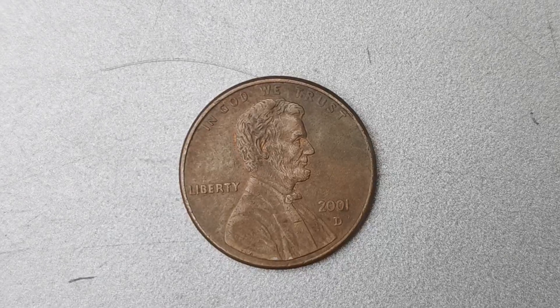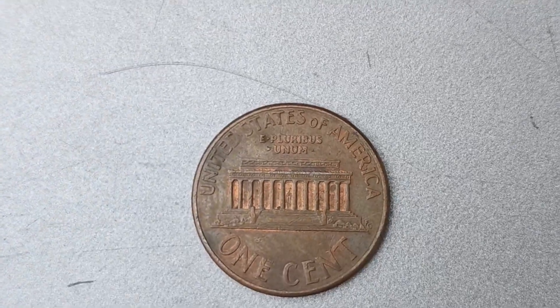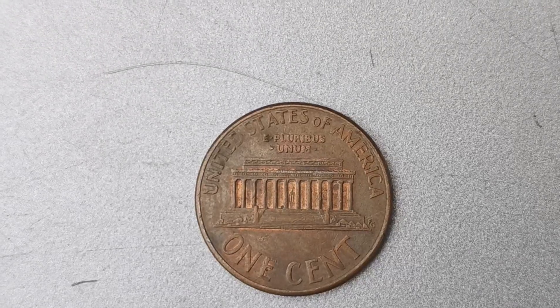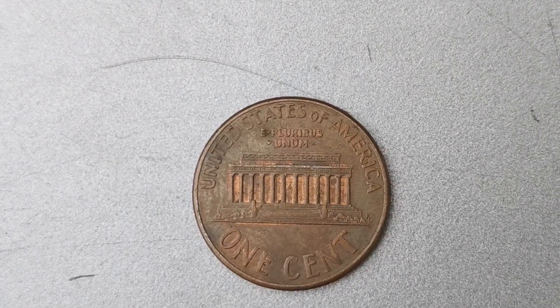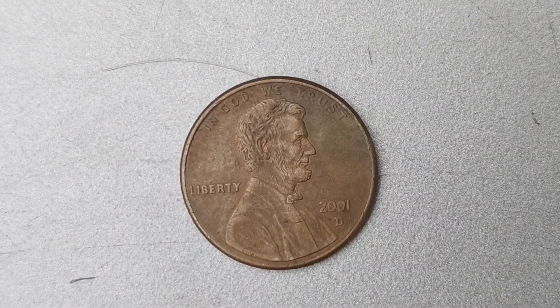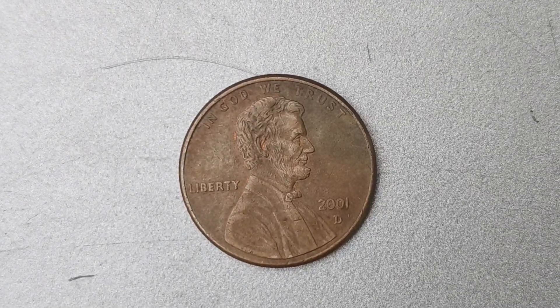The 2001 D Mint Mark Lincoln Penny is a true treasure in the world of coin collecting. Its low mintage numbers, unique design elements, and fascinating backstory have made it a highly sought-after coin among collectors who are willing to pay top dollar. So next time you come across a penny from 2001 with the D Mint Mark, be sure to take a closer look. You may just be holding on to a small fortune in the palm of your hand.